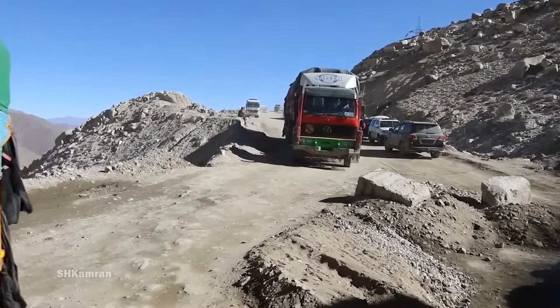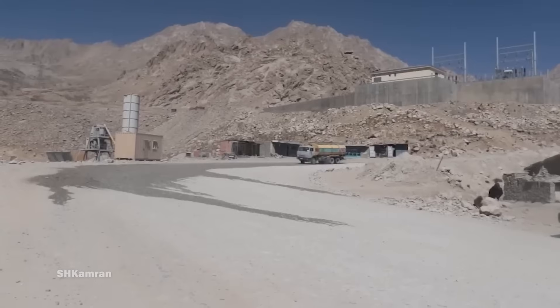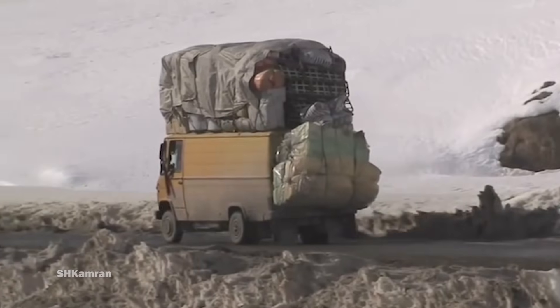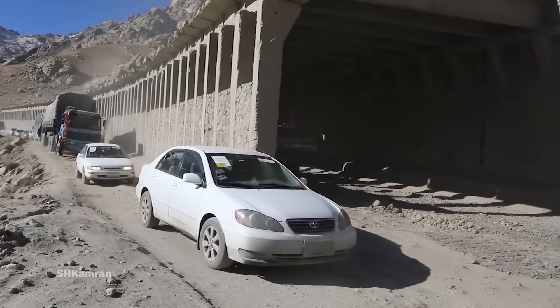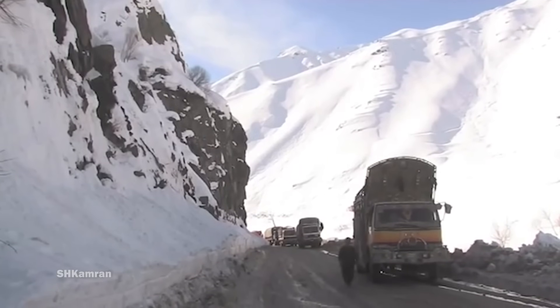Salong Pass is a busy, difficult, and strategic highway of Afghanistan, connecting the north of Afghanistan to the south of the country. The Salong Highway from Jabal al-Sraj, Parwan District, to Kanjan, Baglan District, will be reconstructed by two private companies.